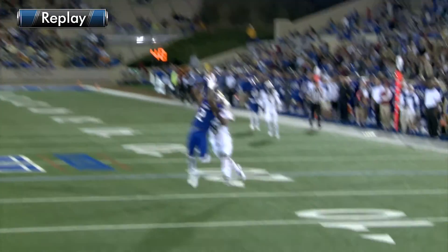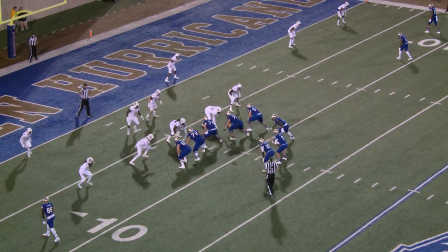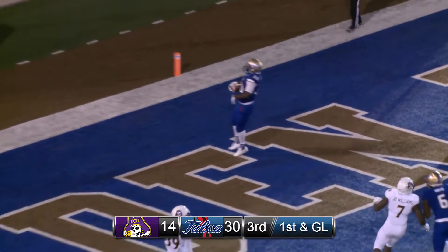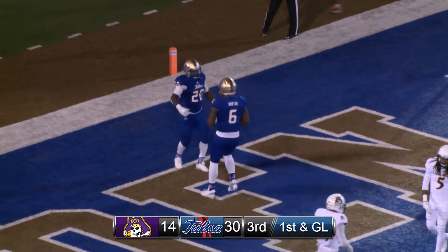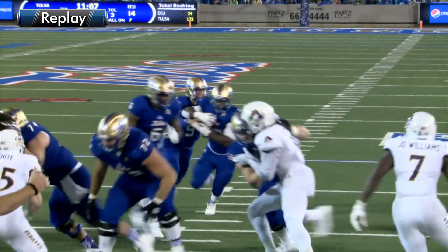Yeah, if that ball's thrown another 2 feet out front, that's 6. But he got a great job of using his body. TU in the Mullen Plumbing red zone, and here's a run up the middle. Touchdown, Tulsa! A 7-yard touchdown run by James Flanders straight up the middle.